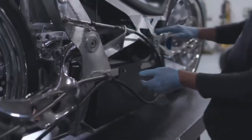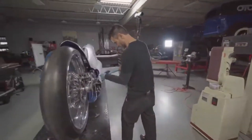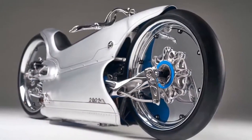Although it's a one-of-a-kind ride commissioned by the Haas Moto Museum and Sculpture Gallery, it has undoubtedly set a new standard for motorcycle design and manufacturing. This extraordinary machine is a testament to the boundless creativity and innovation that arise when technology and artistry intersect.